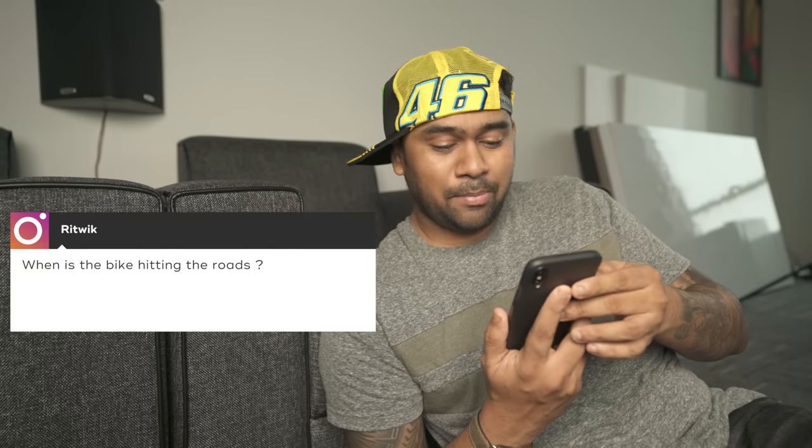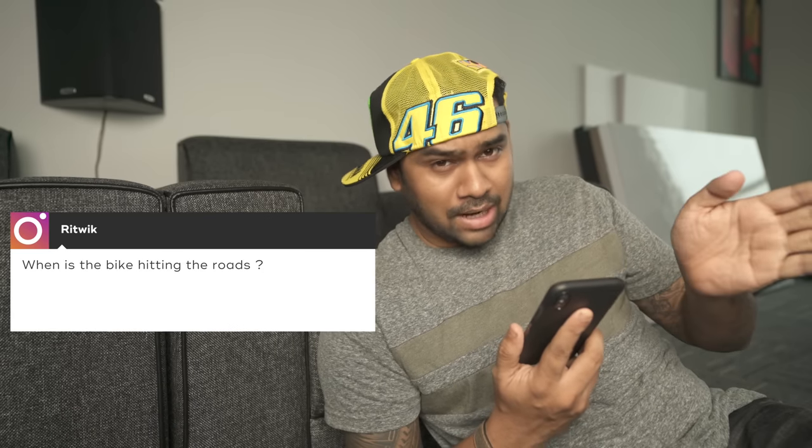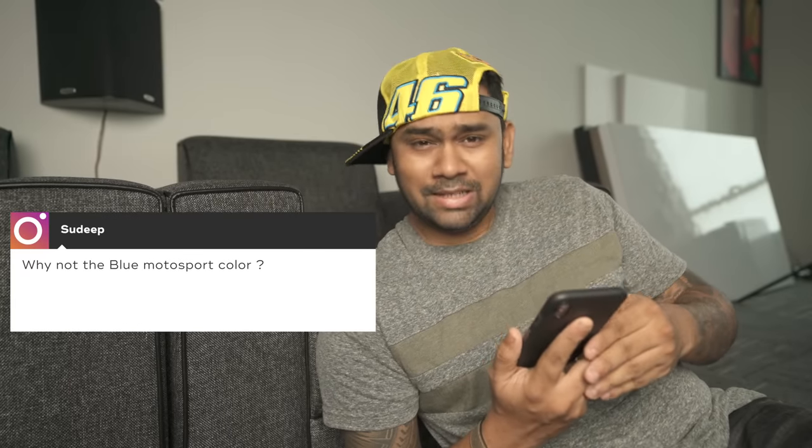This color has been available in the US and European markets for about a year, but it didn't come to India in 2016 or 2017. This year it's coming to India, and apparently this is the first booking from India — that's what the dealer said. From Rithvik: when is the bike hitting the roads? The bike is hitting the roads by the last week of March or the first week of April.